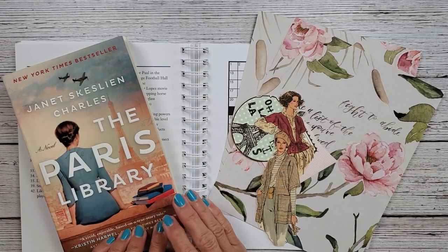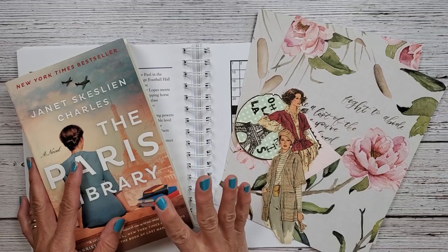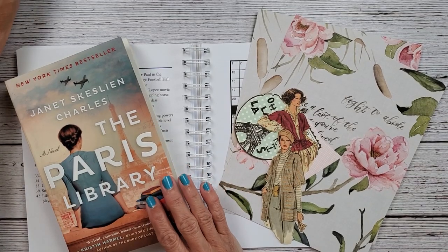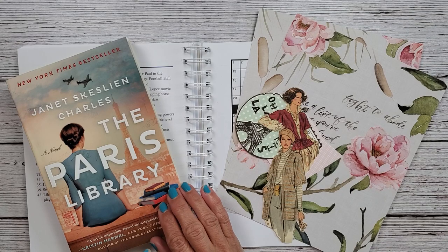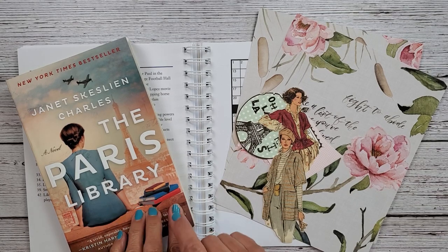Hi everybody and welcome back to Nelly and Ruth Designs. This is my second video today. I just got done with my Marguerite Miller collage challenge for this week and then I thought I would move right into my crossword puzzle challenge.